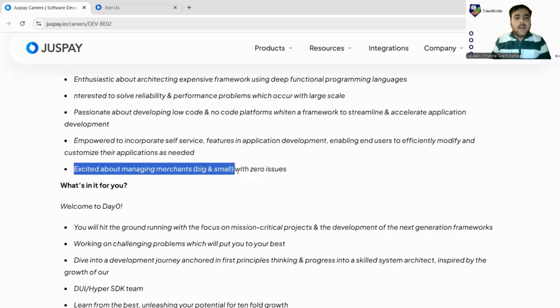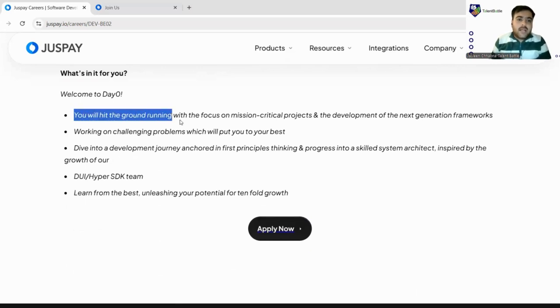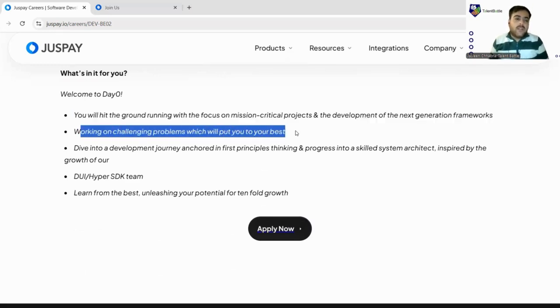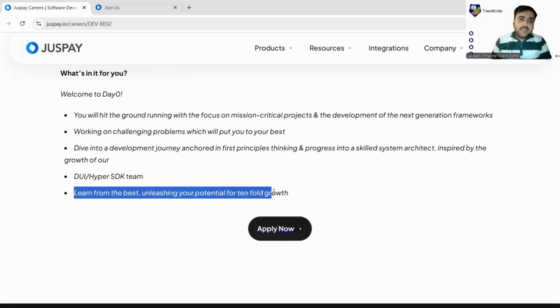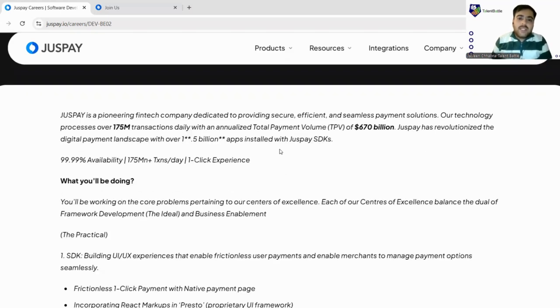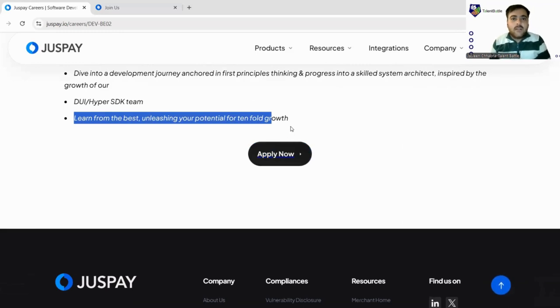If you're excited about managing merchants big or small with zero issues, here's what's in for you. From day zero, you'll hit the ground running with a focus on mission-critical projects — development of next-generation frameworks and challenging problems through the HyperSDK team. Internships always offer great learning; professionals will train you first and then deploy you. Package details and start dates will be communicated via your official email if your resume gets shortlisted, so apply regardless.